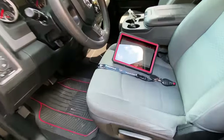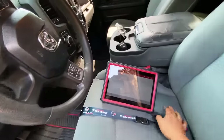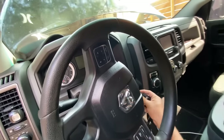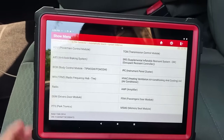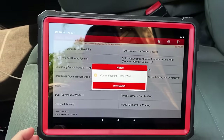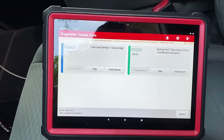Moving inside the truck, I've got my scan tool — the Launch X431 Pro 3S Plus — here on the seat. I'm going to stick the key into the ignition and go to system selection, then PCM powertrain control module, then select read fault code. Here are the two codes we have stored in the PCM.